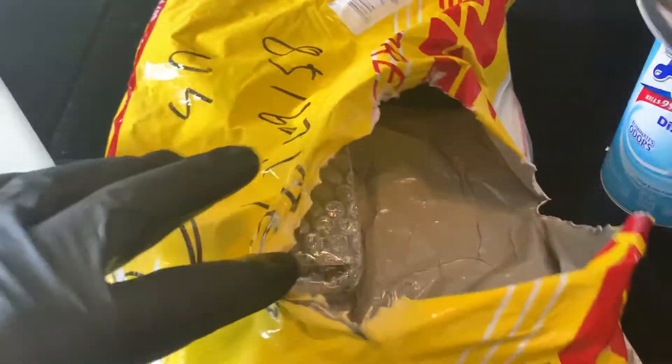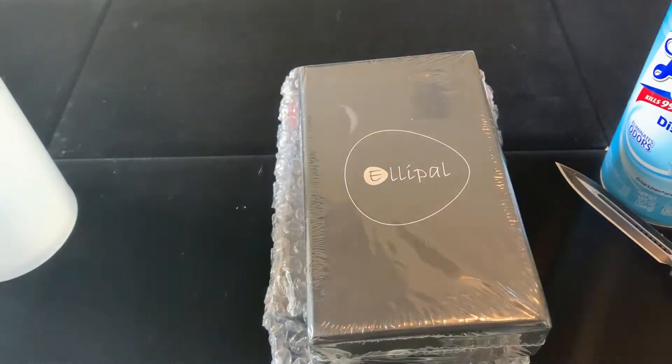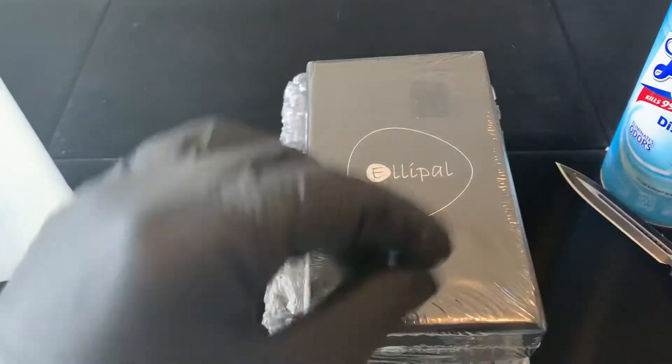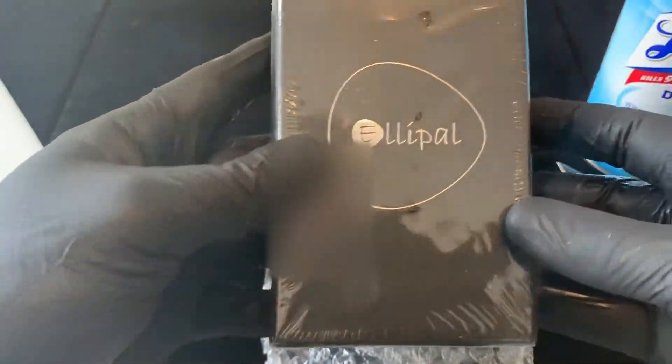Alright, without further ado, let's go ahead and take this out. I've got my gloves on as well. Let's see — alright, I think that's everything. Let's go ahead and wipe this down with disinfectant. That's a nice box — the Ellipal.